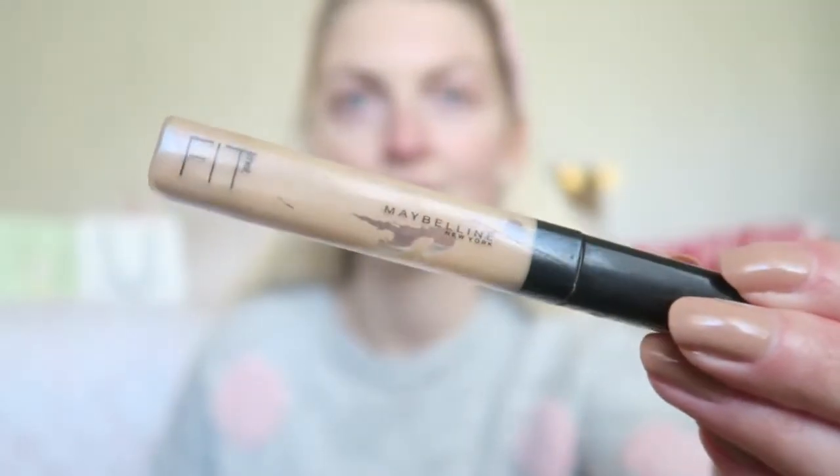Then I'm using my Maybelline Fit Me Concealer in the color 10, and I'm using this for my scars. I also apply this in the areas where I just need more coverage, because the BB cream is just really light.